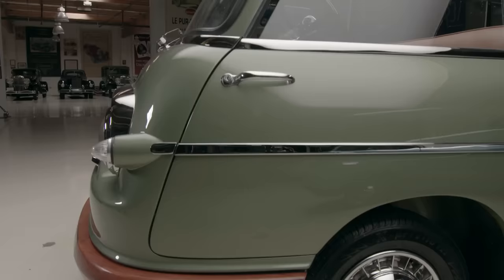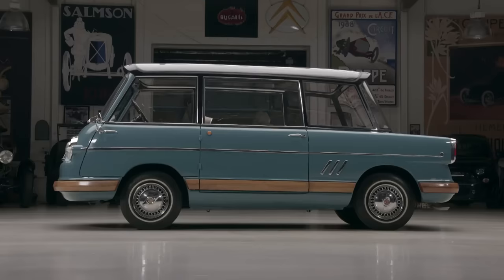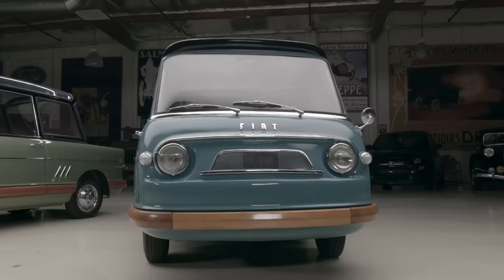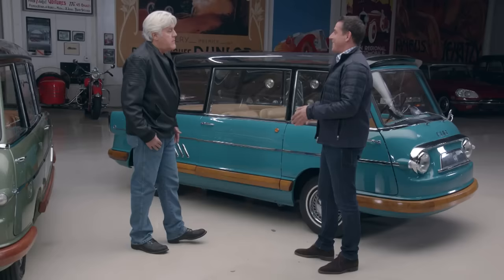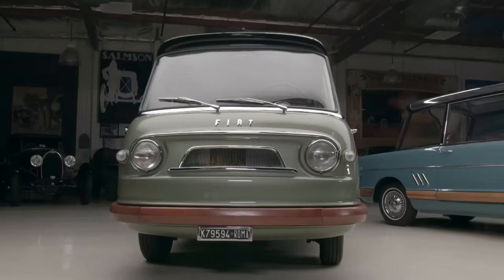Now, did you restore these? So this one I bought in this condition, and I just literally got this — I spent quite a bit of effort combing the world. I'd seen pictures of it, and it was here, 10 miles from where we're standing. I just got this car. And this one is going to have further restoration. This one I sent to a place in Ancona, and this has been completely rotisserie restored.